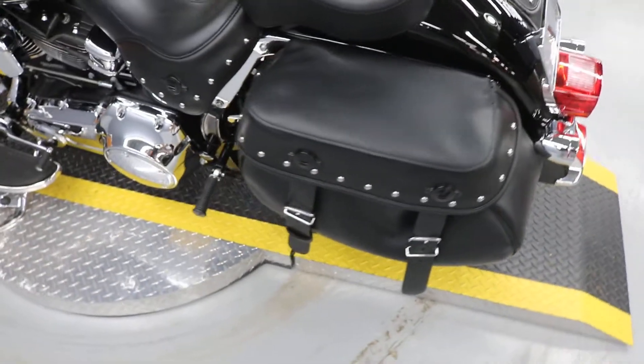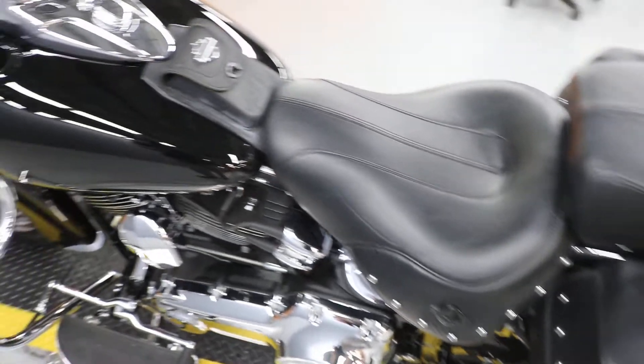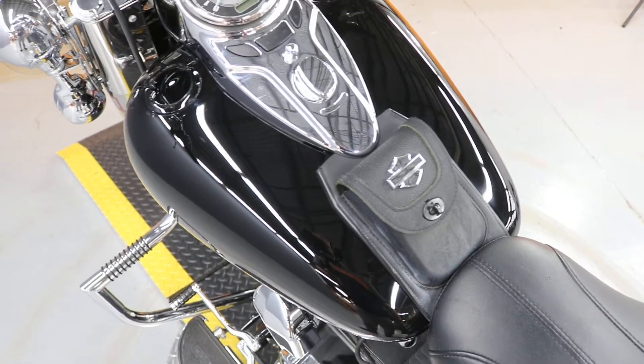Bags are in really good condition. Original bags, original seat. It does have a dash cigarette holder if that's PC.